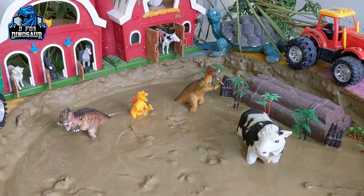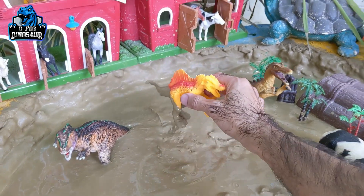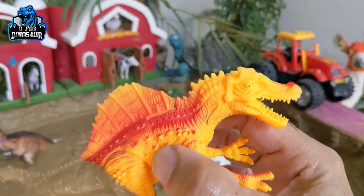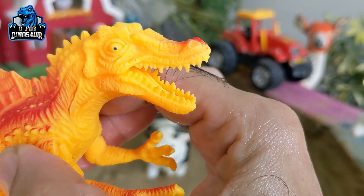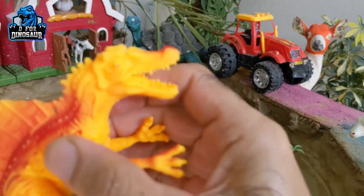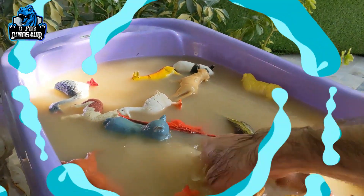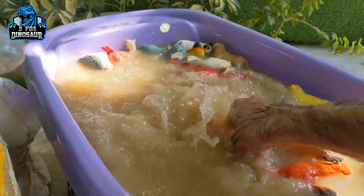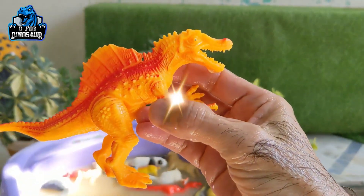Now let's go for this big carnivore dinosaur — we have a beautiful spinosaurus in our mud ground. Just look at his bright and beautiful colors: red, orange, and yellow. Look at his big mouth and sharp teeth — this spino is awesome. Let's wash him. Here we go — the spinosaurus is clean.